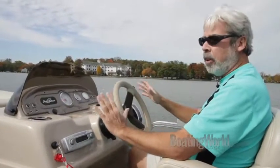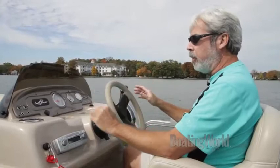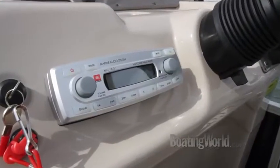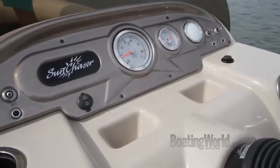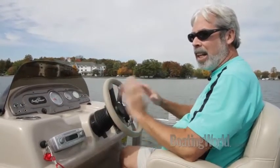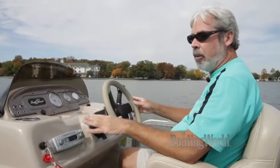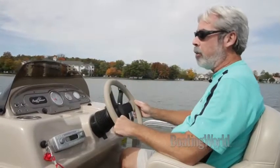Let's take a look at the helm. The Sun Chaser is the value line of the Smoker Craft family, but they give you a lot of value-added features like this upscale JBL Marine Audio System with chrome bezels, which adds a really nice touch. They really stand behind the product with a warranty — it's a lifetime warranty for the stuff you can't see, like the deck, the transom, and the pontoons, and six years on all the other stuff that you can see. So they really stand behind the product.